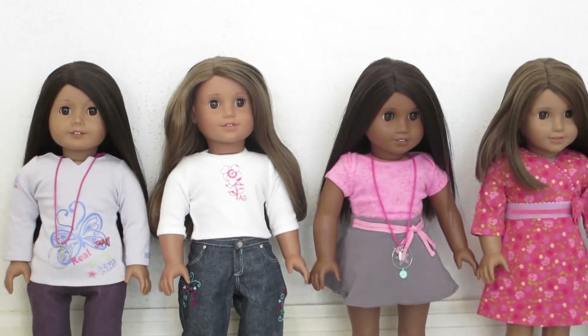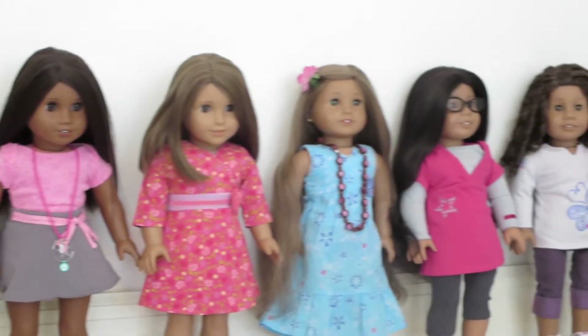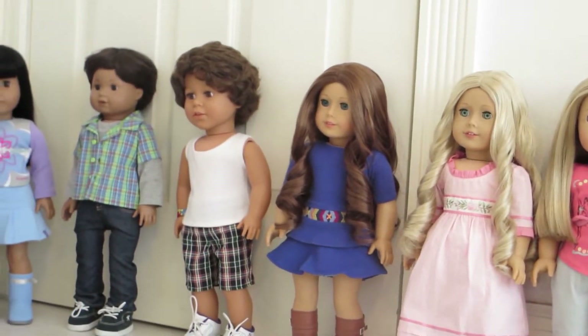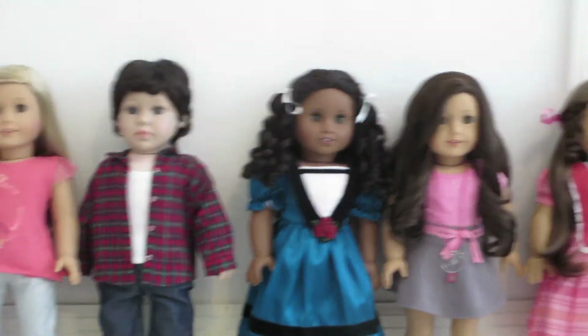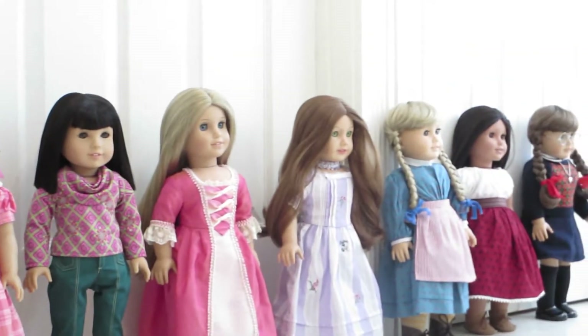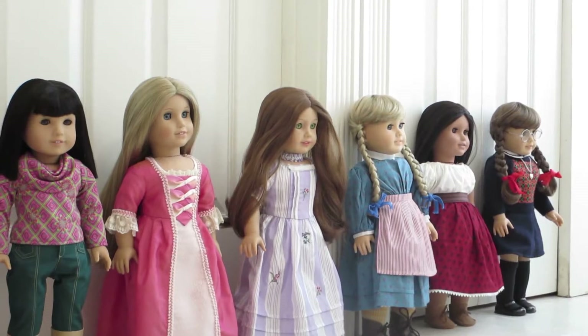Hi everyone! Today I decided to make an all-my-dolls video. I got all my daughter's dolls — she has all ten of her dolls — and also my dolls, all 13 of mine, so together we have 23 dolls in total. I will start with my daughter's dolls first.